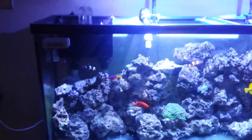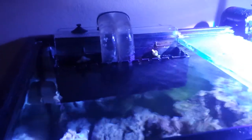I'm still using the same filtration - I have that eSHOPps overflow box and it's been working good, I haven't had any failures or anything like that. Right here I can see my two clownfish and they're doing good.